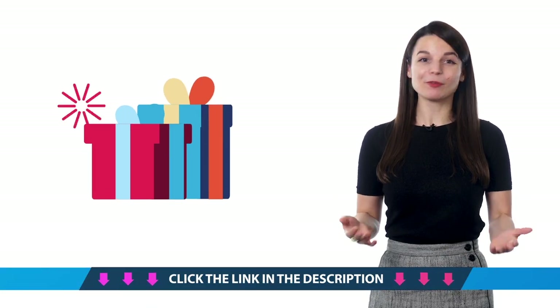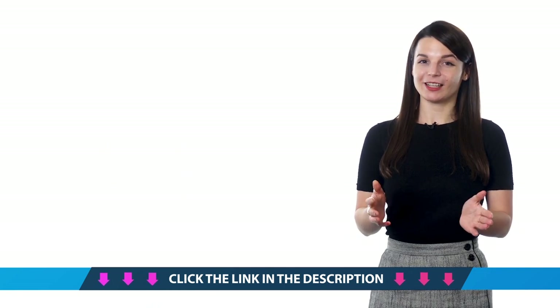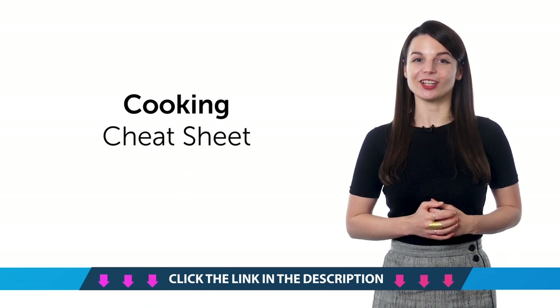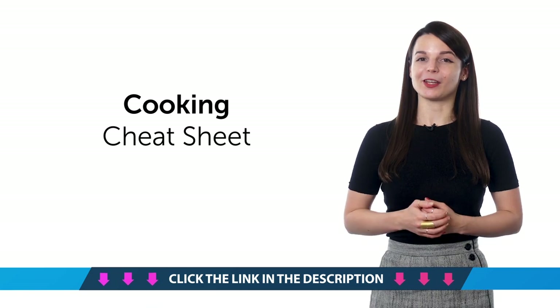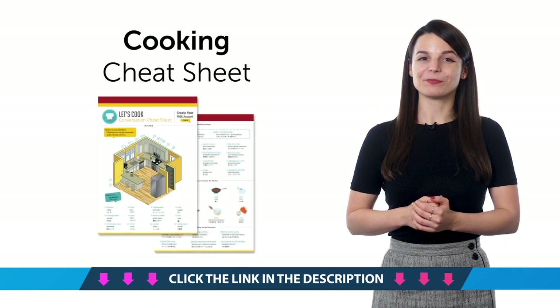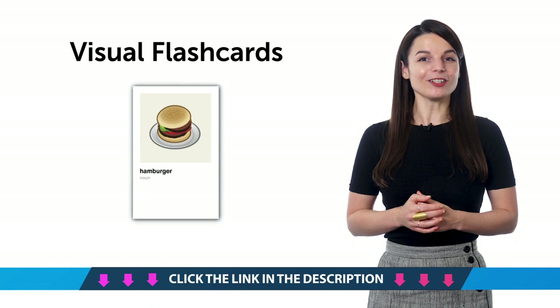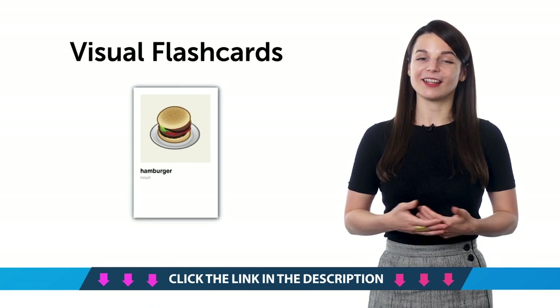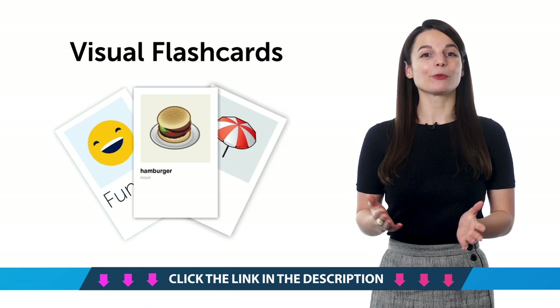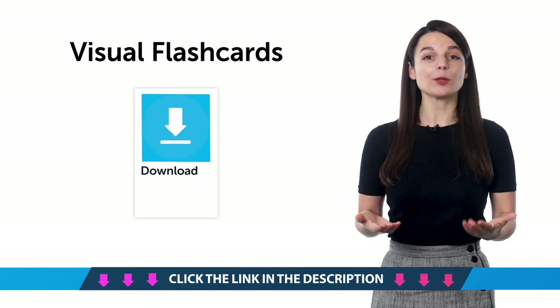Access your free language gifts right now, before they expire. Here's what you're getting this month. First, the Cooking Conversation Cheat Sheet. Learn all the must-know cooking phrases with this new cheat sheet. Download it for free right now. Second, our brand new visual flashcards. Want to speak more of the language? You'll need to learn more words. And with our new printable visual flashcards, you'll learn over 1,500. Just download and print them out.